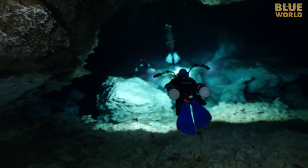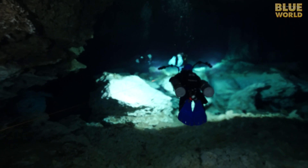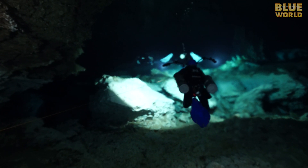Swimming through the halocline is a little disorienting. When the salt and freshwater mix, it makes everything look out of focus, but I keep my eyes on Christine and follow her through it.